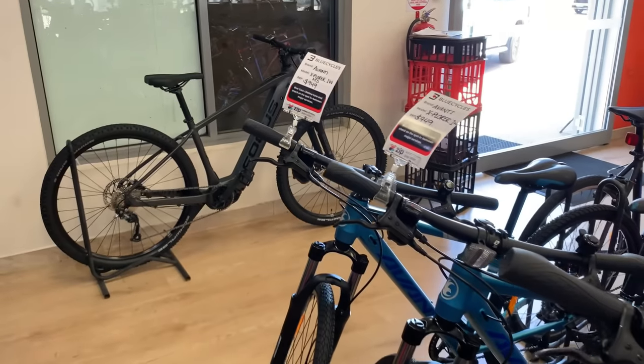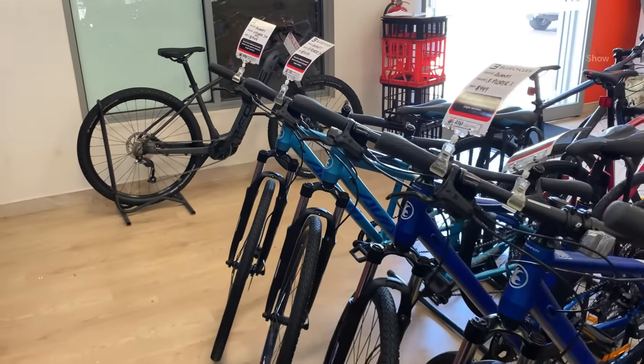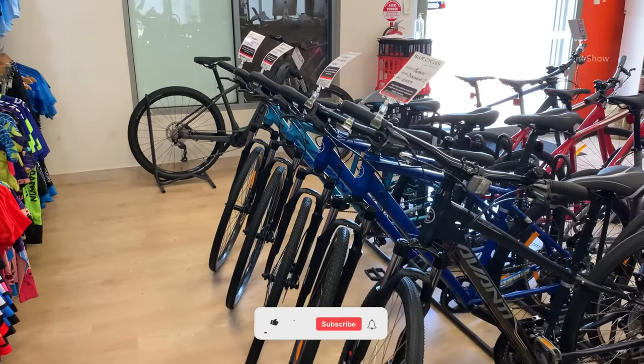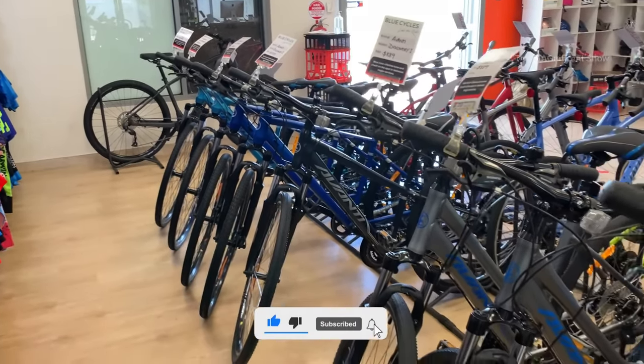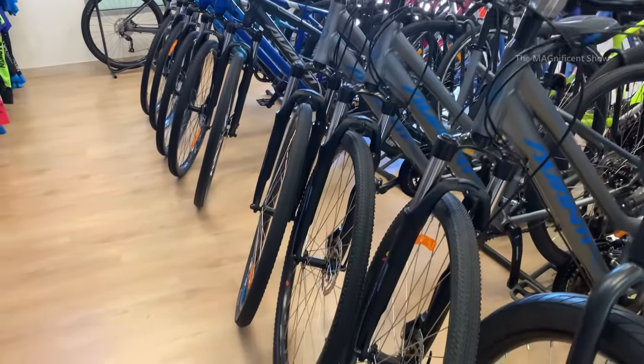The brand of bicycles on this side is called Avanti. Normally these bikes can be ridden on roads for exercising and as a hobby. The price of all these bicycles is less than $1,000, and when you look at the wheels of these bikes, they are very thin.